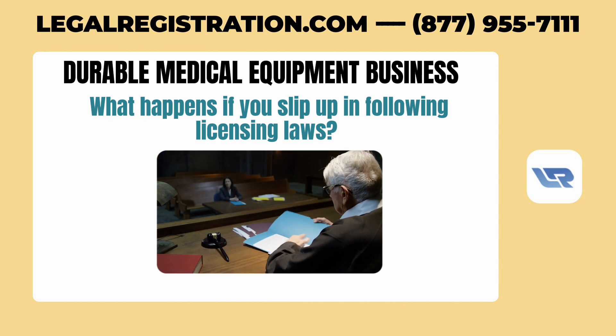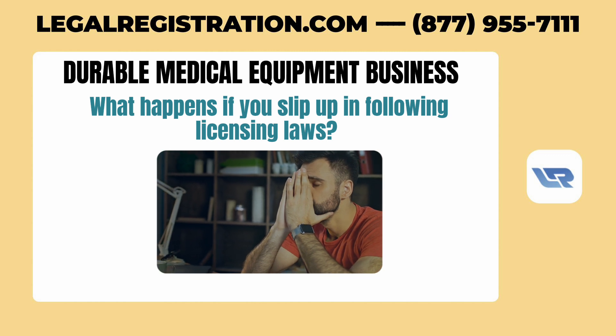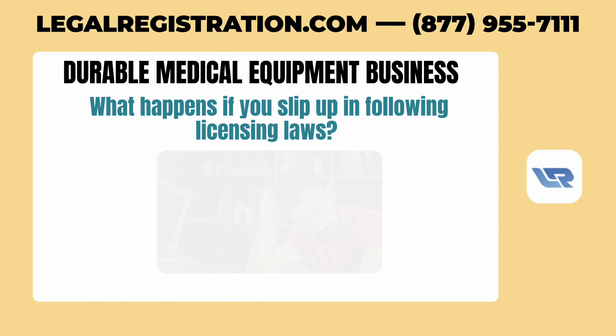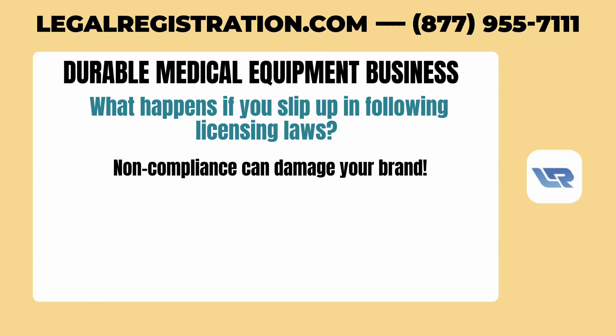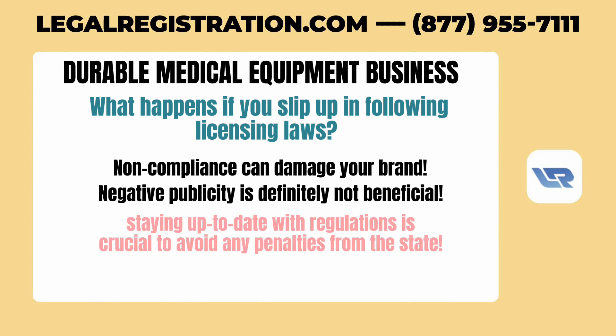Boards sometimes publish disciplinary actions, making it public knowledge, which can harm your reputation. Non-compliance can damage your brand, and in this industry, negative publicity is definitely not beneficial. Therefore, staying up to date with regulations is crucial to avoid any penalties from the state.